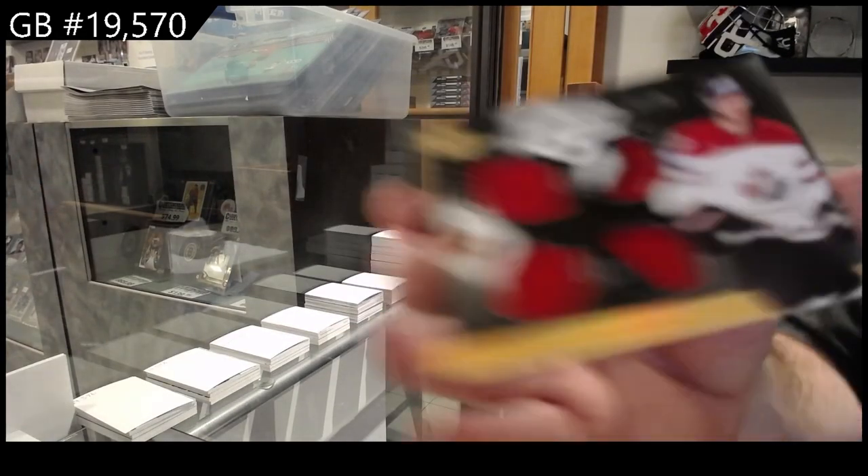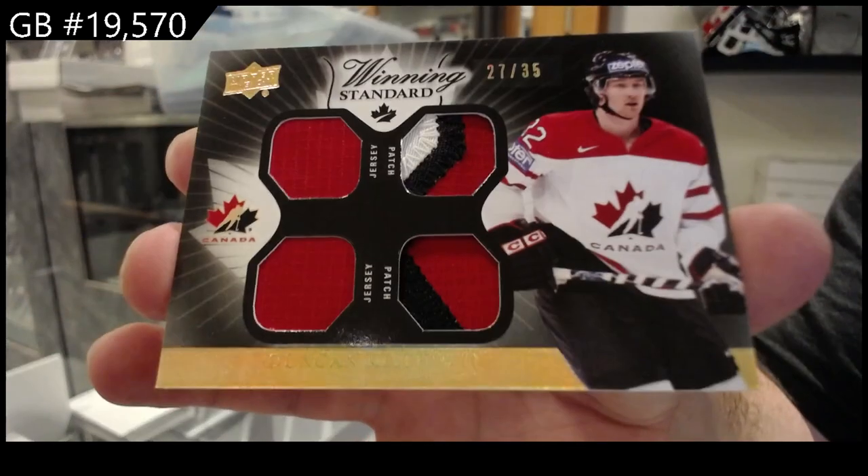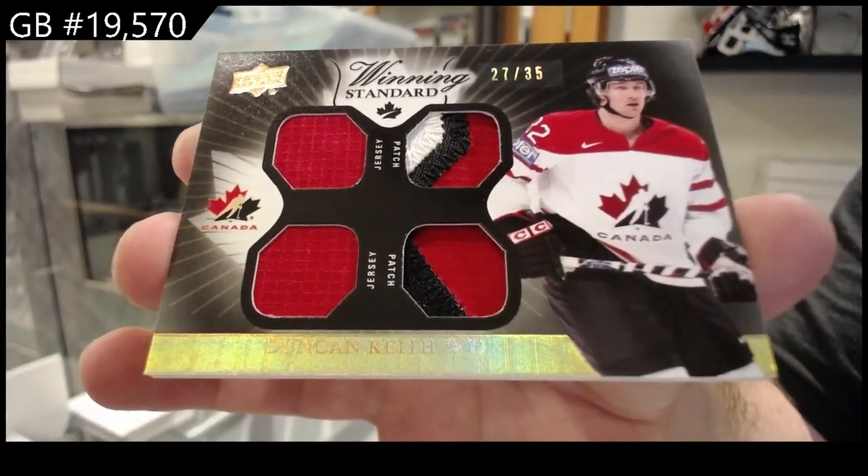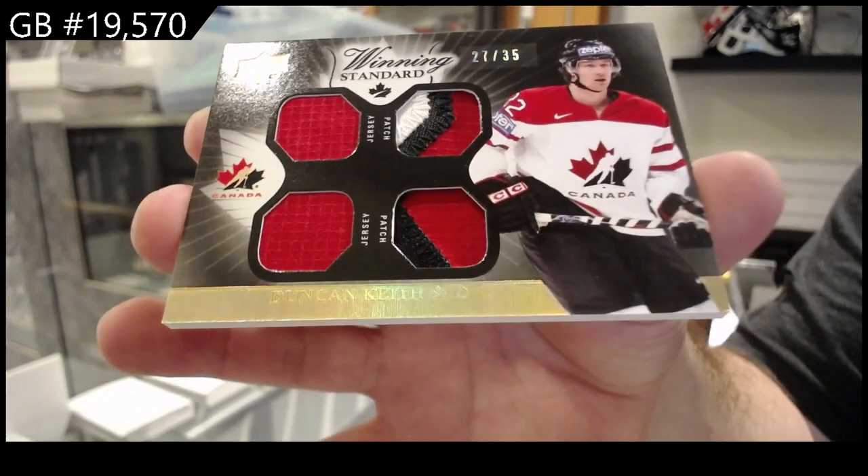We've got a dual jersey, dual patch to 35 of Duncan Keith.